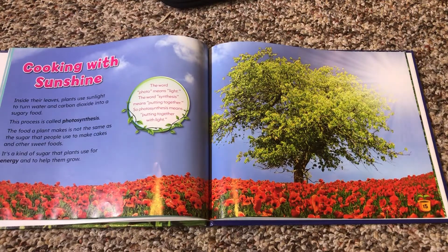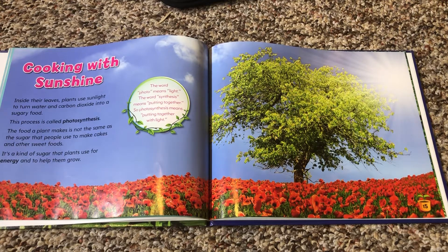Cooking with sunshine. Inside their leaves, plants use sunlight to turn water and carbon dioxide into a sugary food. This process is called photosynthesis. The food a plant makes is not the same as the sugar that people use to make cakes and other sweet foods — it's a kind of sugar that plants use for energy and to help them grow. The word photo means light, and the word synthesis means putting together, so photosynthesis means putting together with light.